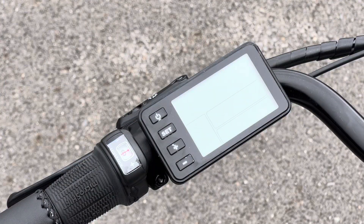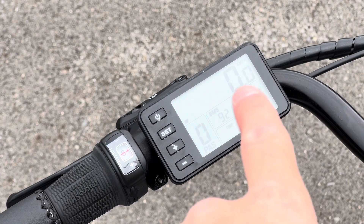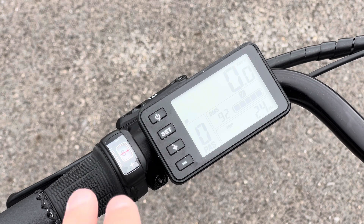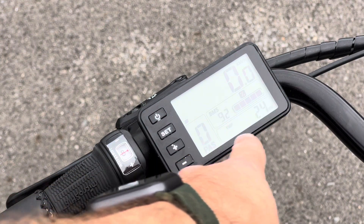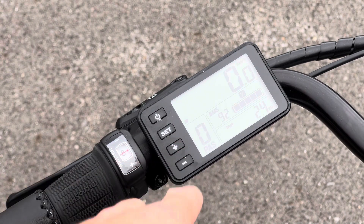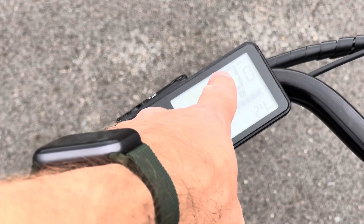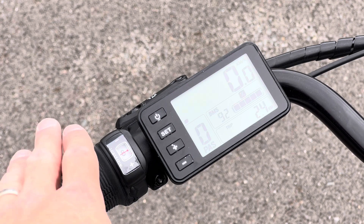The first thing I want to show you is the controller — the key component on every e-bike. You turn the power on by just tapping it. The display shows battery percentage at 92%, a trip odometer at 2.4 kilometers, your speed, and your pedal assist number. Pedal assist is the amount of assistance the bike provides. You can also set it to miles per hour if you're in the US.